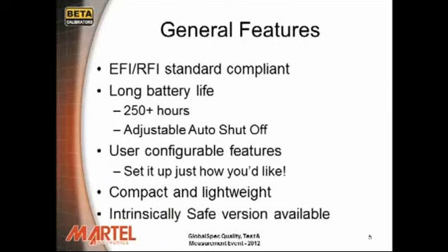General Features continued. The Beta Probe TI is EMI/RFI standard compliant. It has a long battery life of 250 plus hours on just three AAA alkaline batteries. It also features an adjustable auto shutoff feature. It has user configurable features to set it up just how you like. It's compact and lightweight.